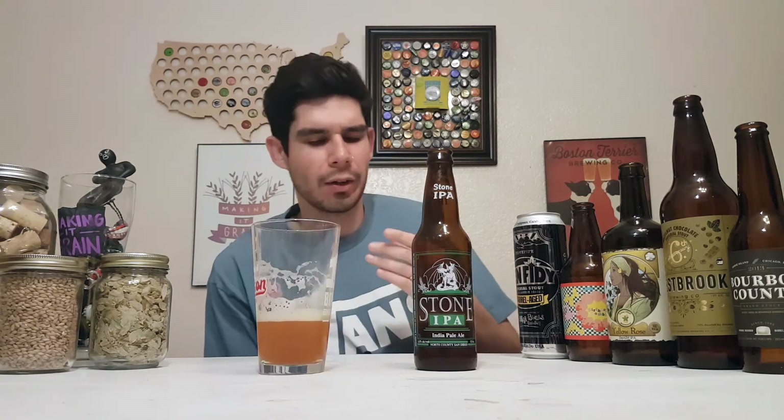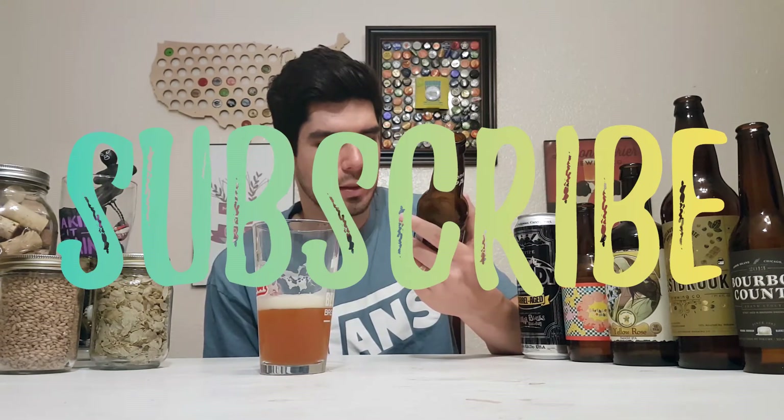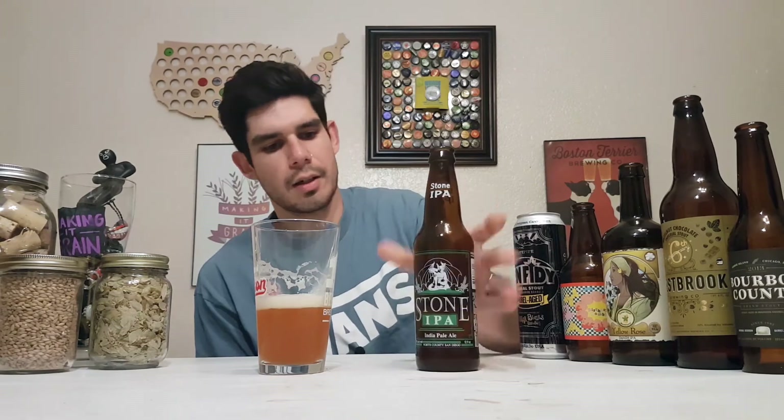Well done, Stone — this is pretty friggin' delicious. Cool guys, thanks for liking, commenting, and subscribing. I'm Patrick and I'm making it green. Thanks for watching, see you guys!